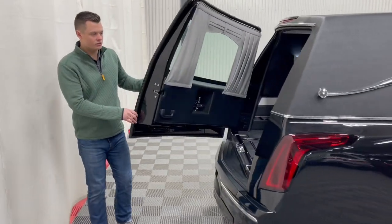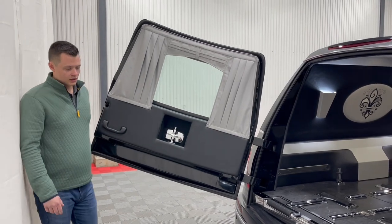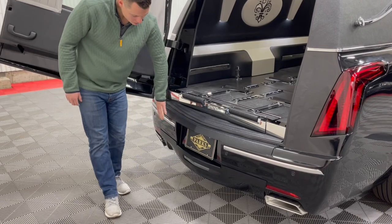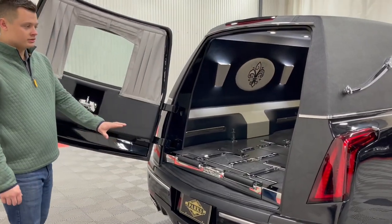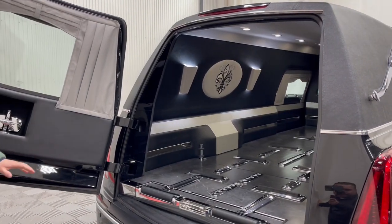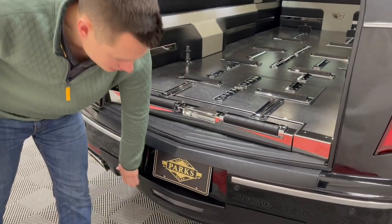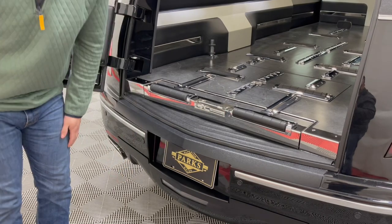Popping open the rear load door, a couple of neat features on the Cadillac XT5 chassis: you do have backup bumper sensors along with a backup camera tucked down below — extremely nice convenience features for anyone driving this coach. There's also a nice bumper protector here that keeps the bumper looking new for a long period of time, along with a little backup light down here.